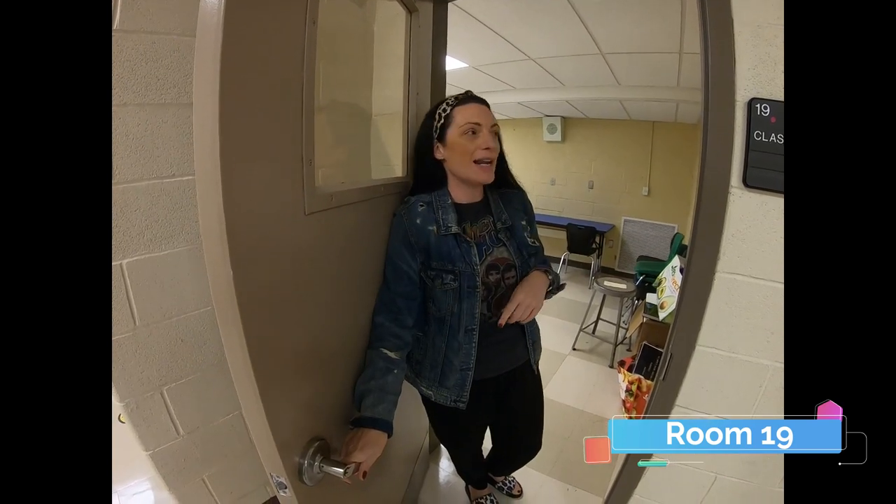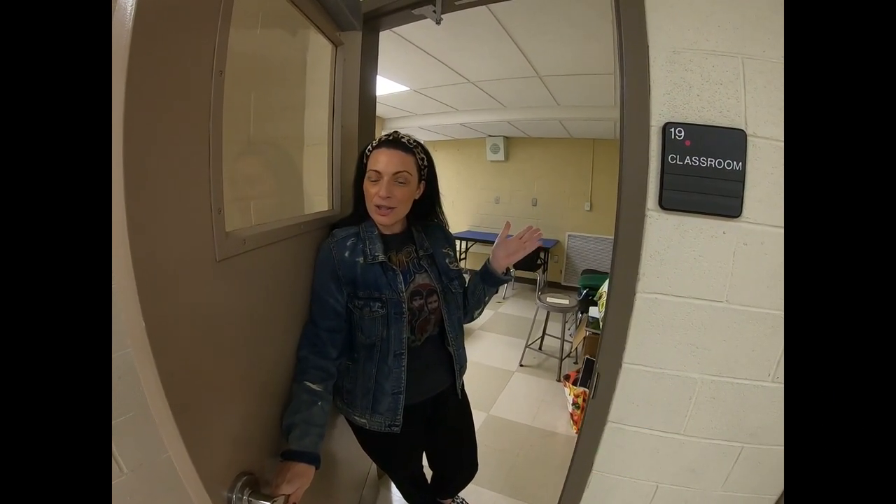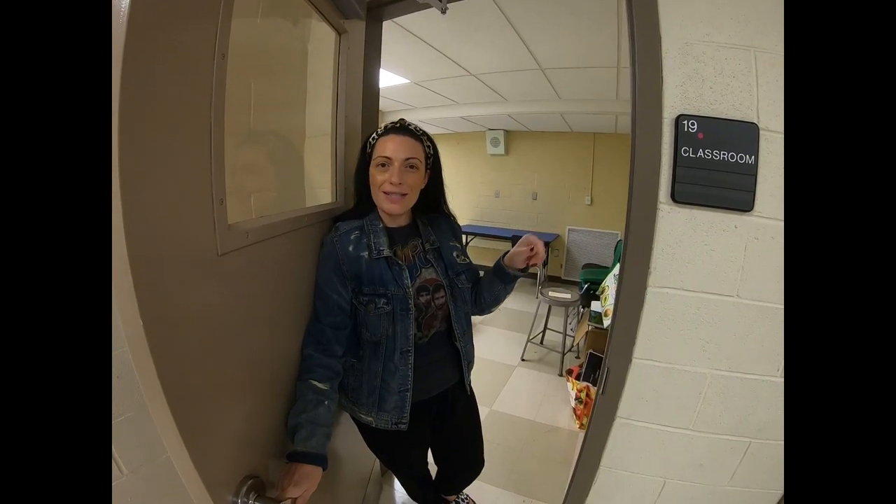Ciao. Mi chiamo Signora Di Leo. Insegno l'italiano e sono nell'aula 19. I'm Mrs. Di Leo. I teach Italian in room 19 and I'm looking forward to seeing you. Arrivederci.